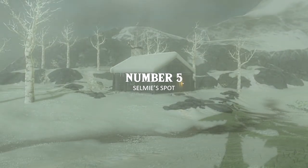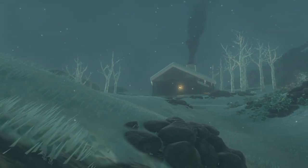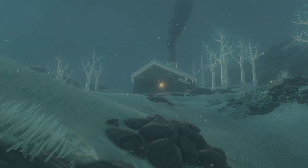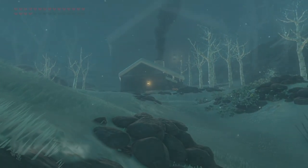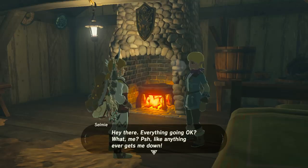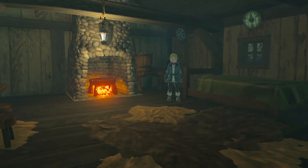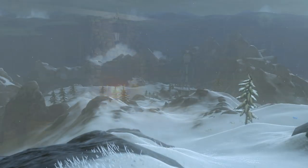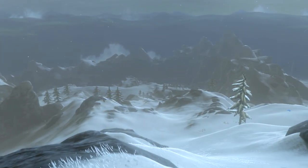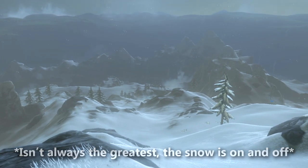In at the opening number 5 spot, we have Selmy's Spot. This isolated area is located at the top of the Hebra Mountains. Whilst it's very out of reach and disconnected from the rest of Hyrule, it's one of the most beautiful little areas in the game. There is a population of a whole whopping one person up here, and it's Selmy herself. She lives up here in a small cozy wooden hut with an inviting and warm fireplace inside. Just outside her home, you're at one of the highest points in the map, and whilst your view isn't the greatest due to the snow in the area, it's still breathtaking.